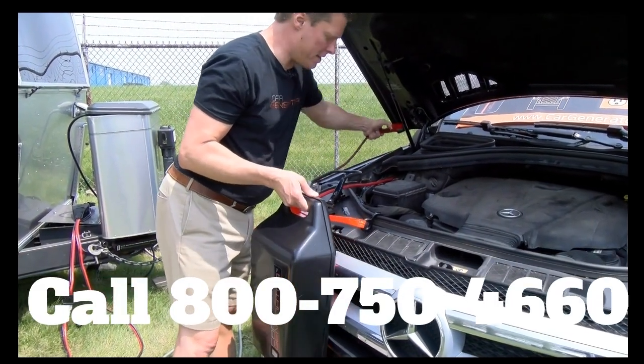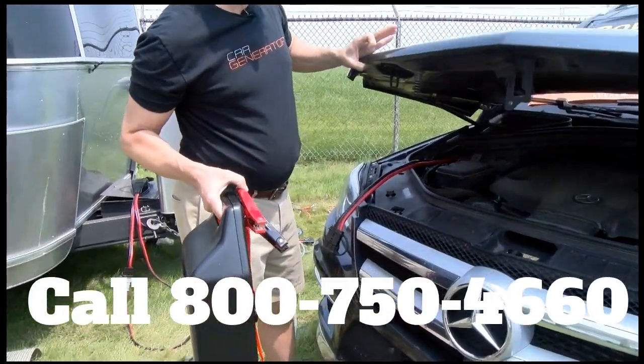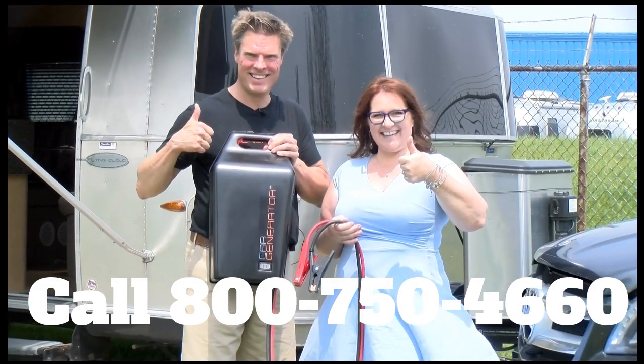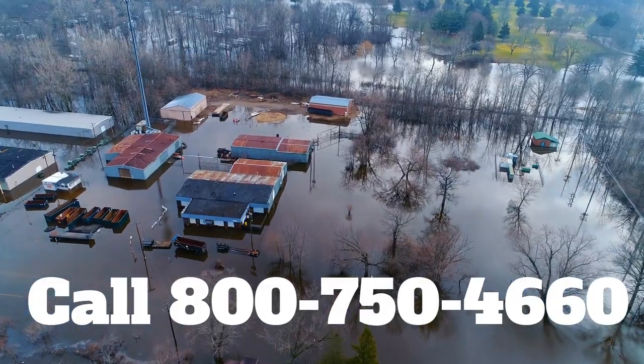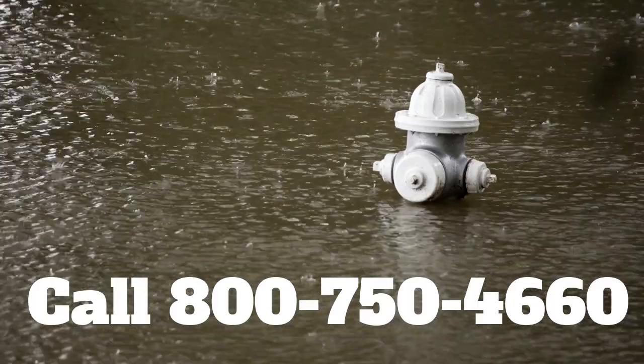It weighs just 16 pounds and it is ready to go when you are. Whenever you need electricity — power to your trailer, to your RV, to your camping site, to your home, whatever. If the storms blow, if the floods come, if natural disasters strike, you are ready to go with the car generator.